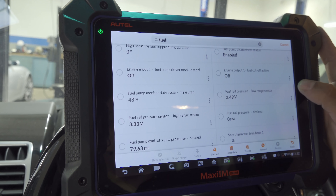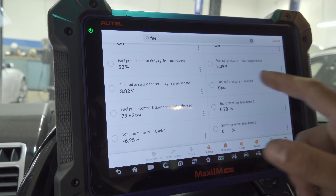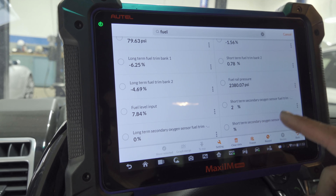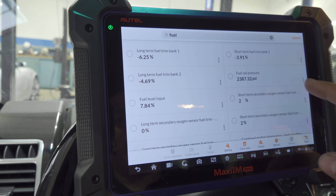We have a fuel rail pressure of 2430 psi — that is sky high, that is not normal. It also shows fuel rail pressure desired. There are rich trims at about seven percent with low fuel, but nothing crazy.